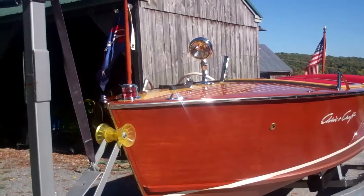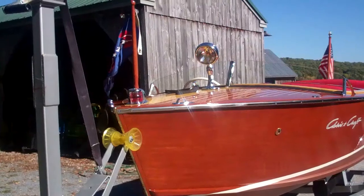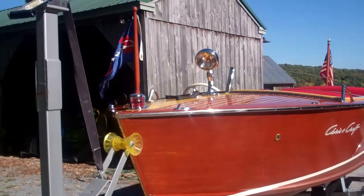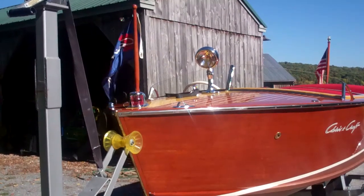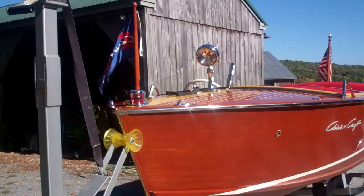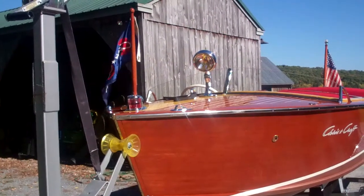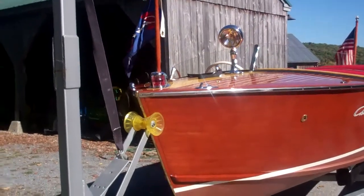Greetings! On Thursday, October 6, an exciting day at Snake Mountain Boat Works. Our 1956 17-foot Chris Craft Special Sportsman has completed her preservation, and her sea trial will occur in just a few minutes when we drop her into Lake Champlain.